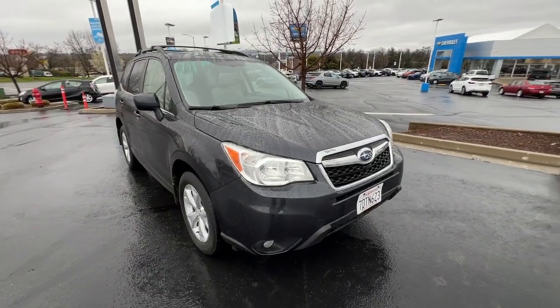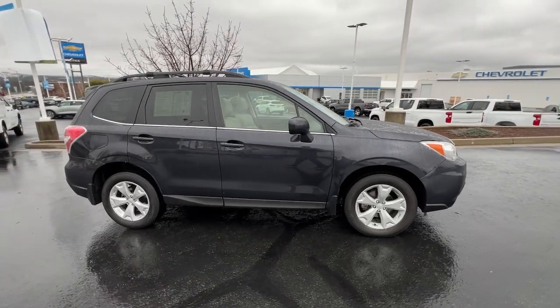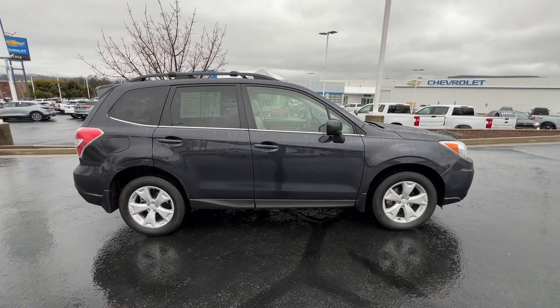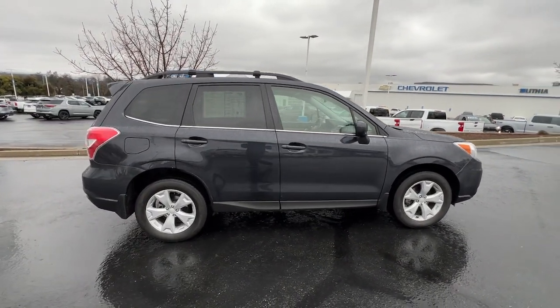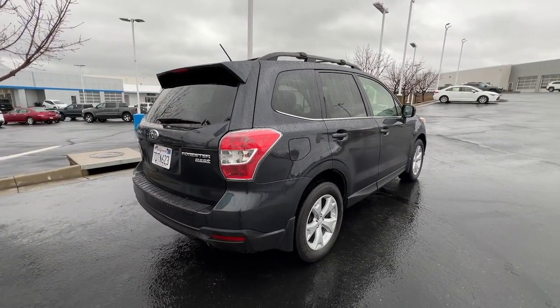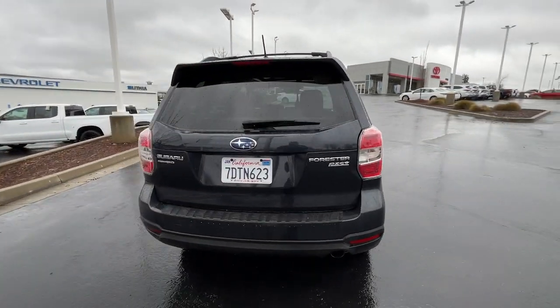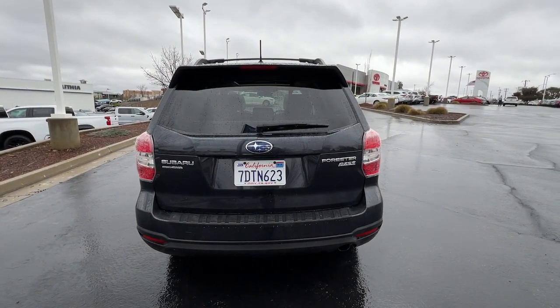Your next car could be the 2014 Subaru Forester. With less than 80,000 miles on the odometer, this vehicle provides excellent value. Relax and enjoy the ride in this comfortable, capable Forester. Its advanced safety tech, infotainment, and all-weather capability make it as sensible as it is pleasant to drive.